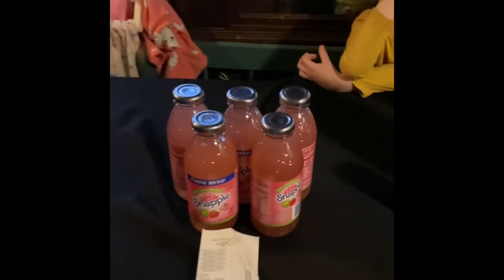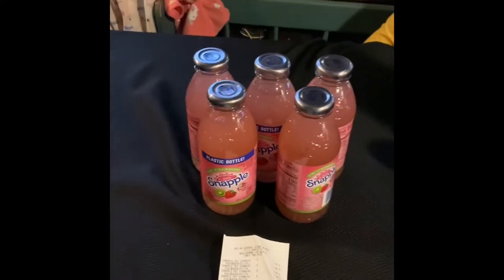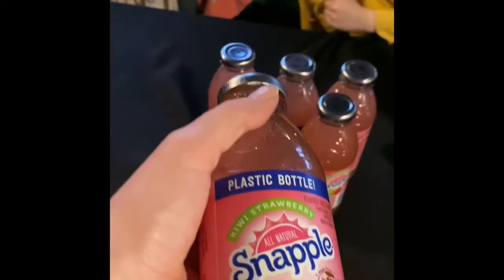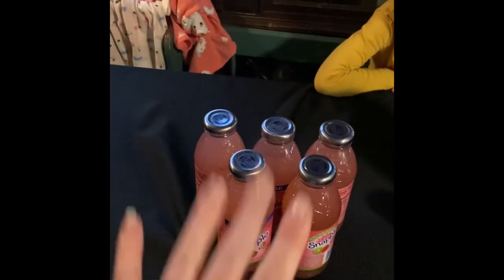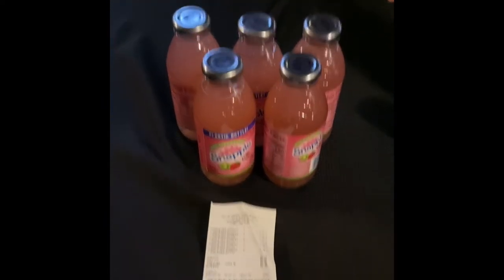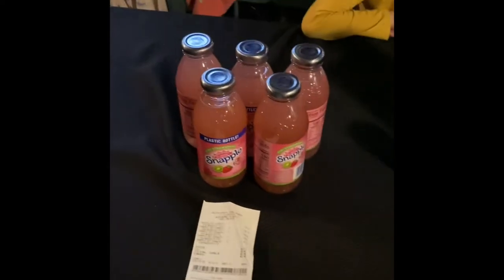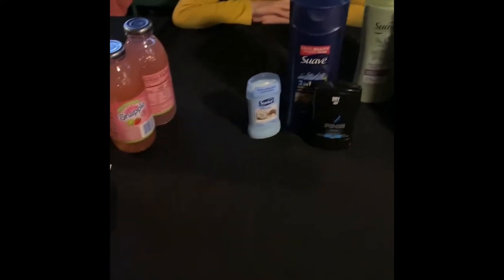Snapples are a dollar plus tax at Dollar General. Eva and Diesel love Snapples. So I bought five of them because on Checkout 51 it was 55 cents off one Snapple. So for five of them, with the 55 cents off, I am getting $2.75 back on the Snapples. So even though it cost the kids $5 because I made them pay for them themselves, I'm getting the savings. Diesel wanted his Snapple now.